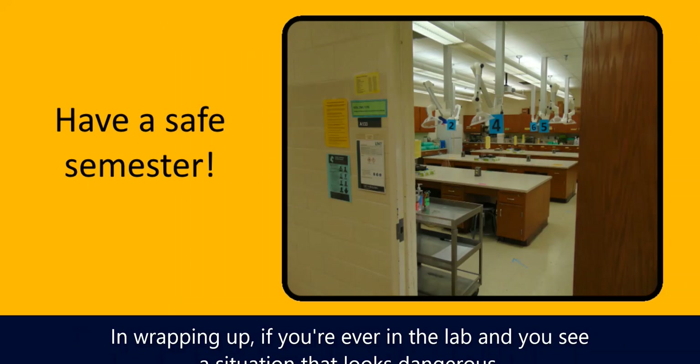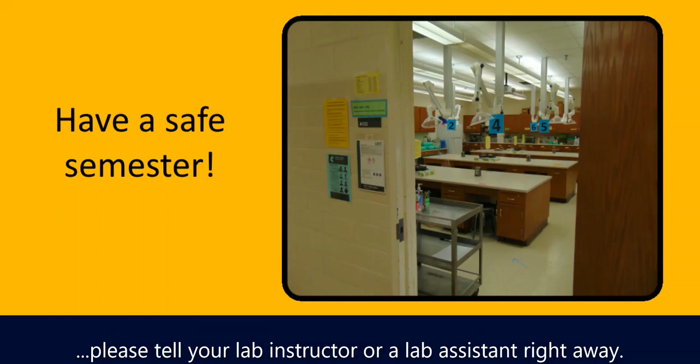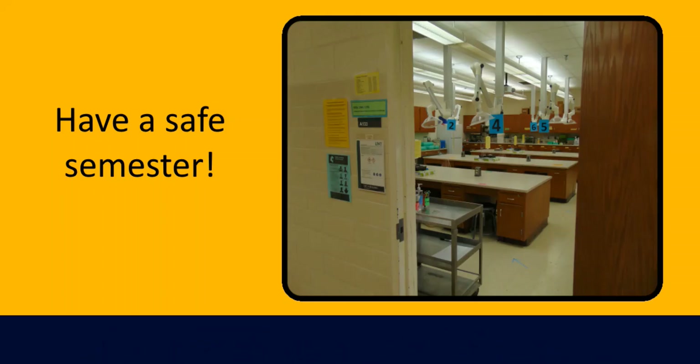In wrapping up, if you're ever in the lab and you see a situation that looks dangerous, please tell your lab instructor or a lab assistant right away. Have a safe semester.